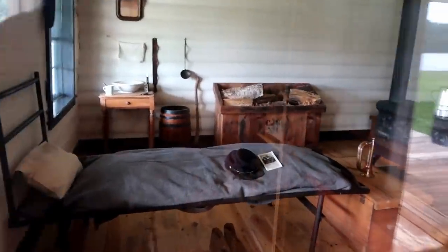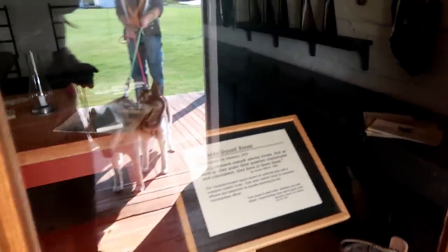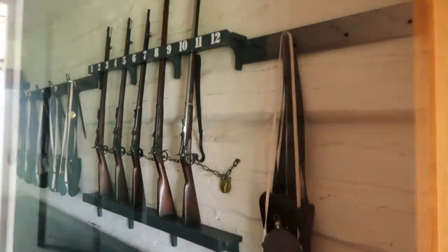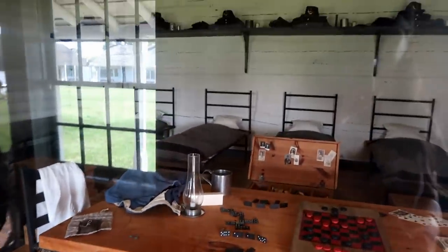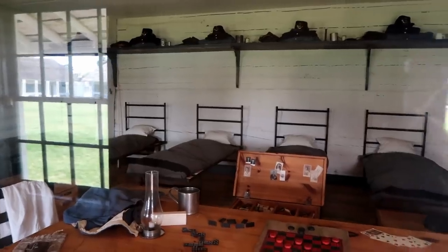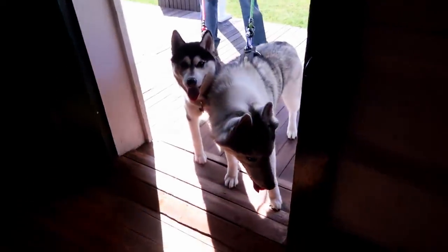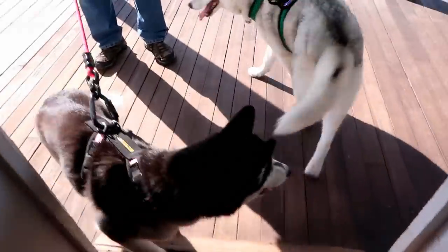Each of these buildings is set up just like they used to be. Dogs are not allowed in the buildings — sorry, not allowed in the buildings. So we thought we'd kind of peek in and check out some of the historic stuff. I like the playing cards and the checkers on the table, and the old dominoes. Look at those beds — can you imagine sleeping on those beds? Does not look comfy. You are so interested in the smells in here. All right, dogs out of the building.